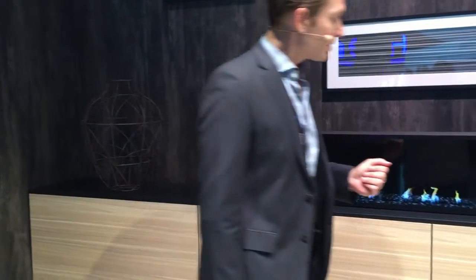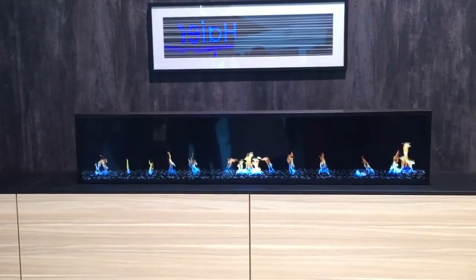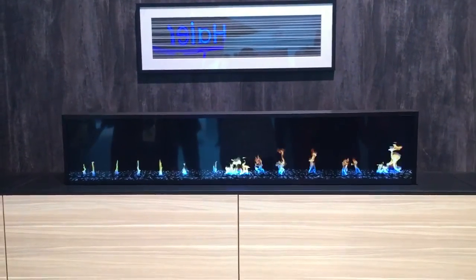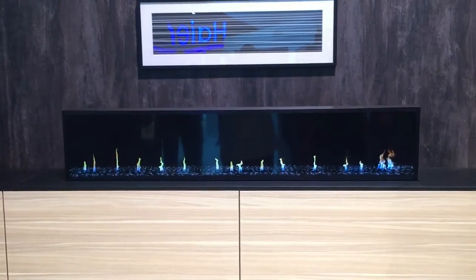But when I walk past it, notice that the flames sway and burn a little brighter, so the content actually responds to movement. That's just one example of how our next generation smart screens will enhance the decor in your home even when they're not in use.